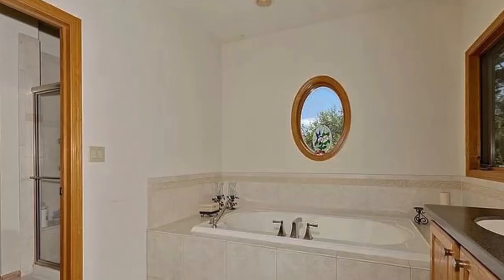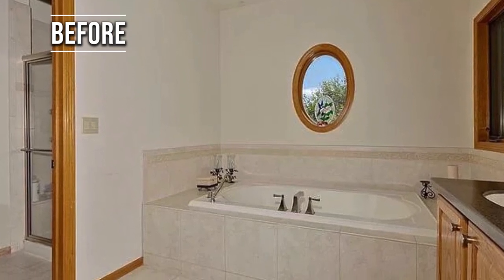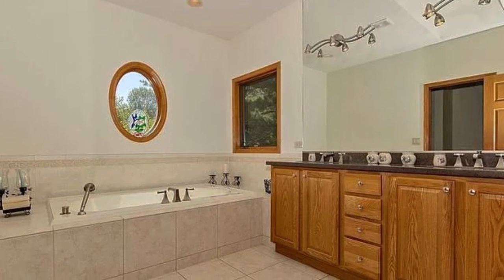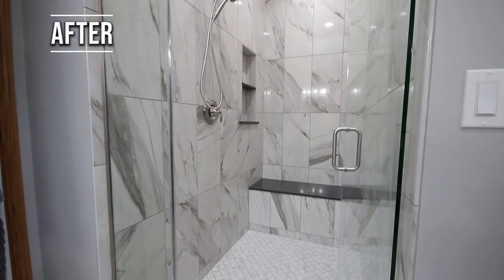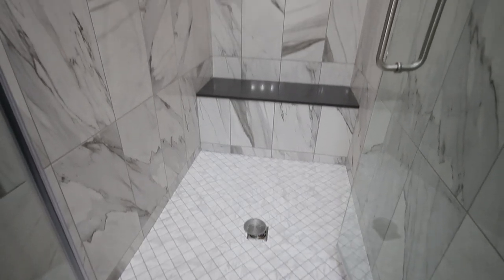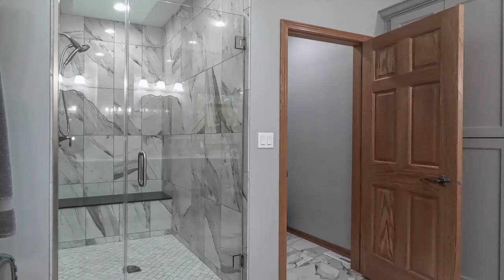In the master bath we completely reconfigured the design. We took it from a small toilet slash shower room, a large outdated deck tub, and an average size double bowl vanity. In the new configuration, we added a custom shower. The new shower had a port base with a bench, a niche, and a 3/8 heavy glass door.